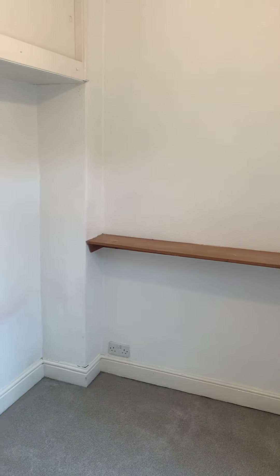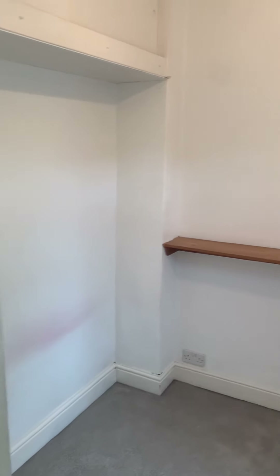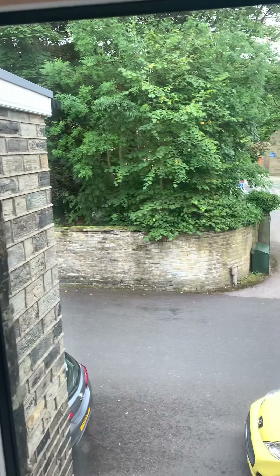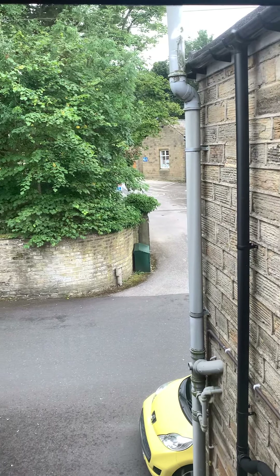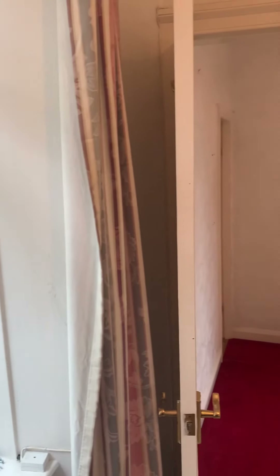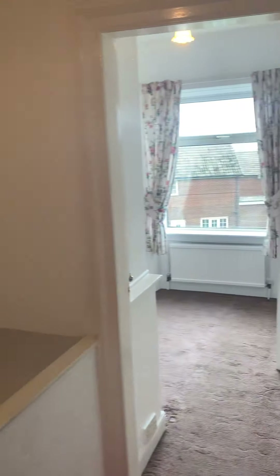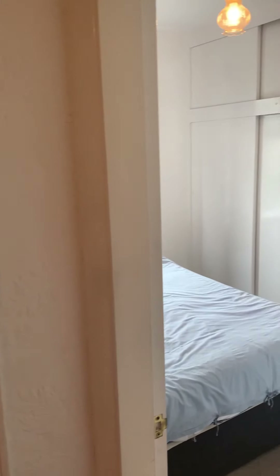Just here at the back you've got a nice single bedroom. Looking out, you're just looking out onto Cliff Road — Cliff House is just across the street. Your door leads back through onto the landing.